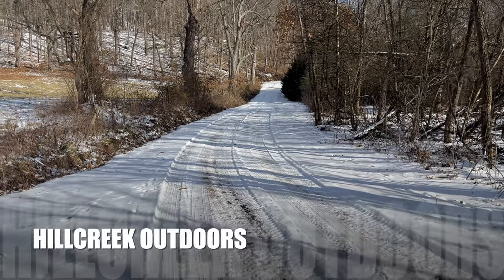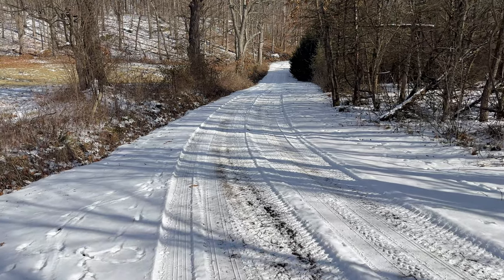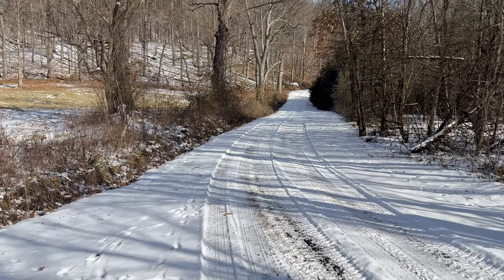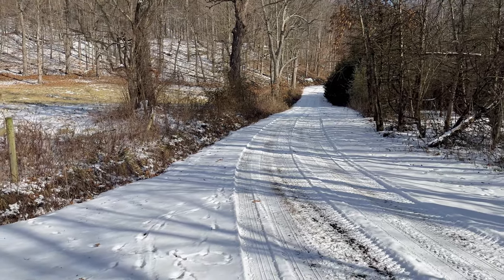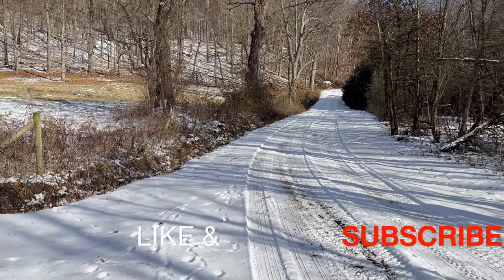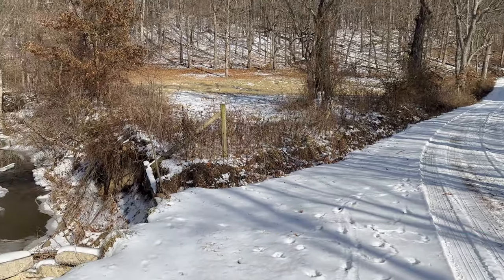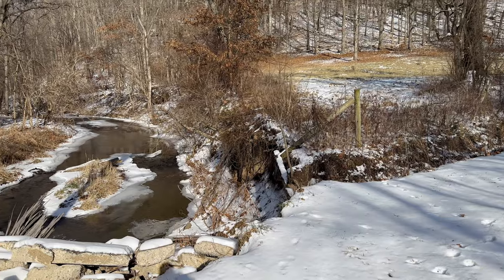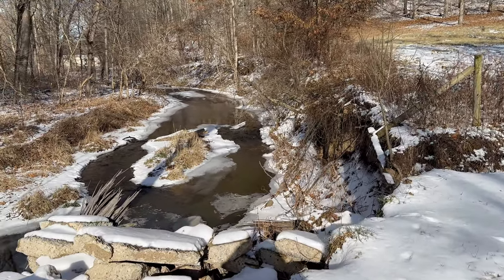Welcome back to the channel, Hill Creek Outdoors. It has been extremely cold and we had some snow. It's starting to melt off, so this is the first day where we've had sun and it's been above freezing — 32 degrees Fahrenheit here in Ohio. It's been roughly around the single digits and teens for the last week or so.